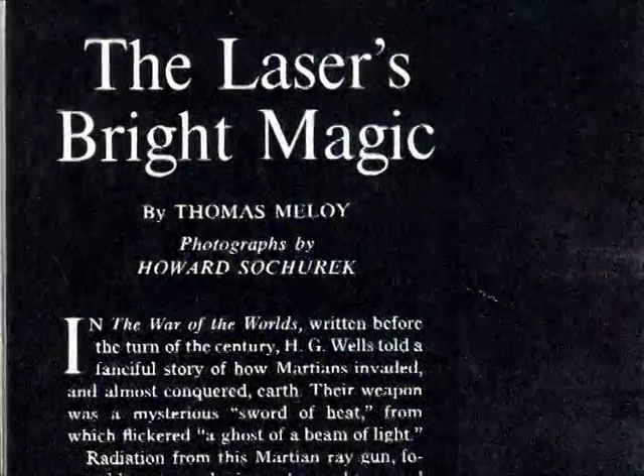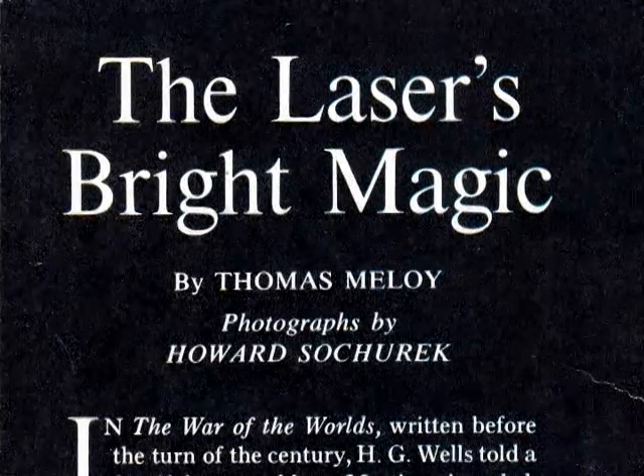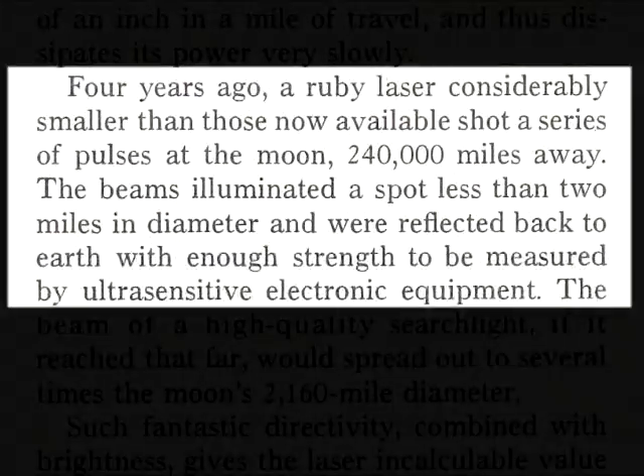As we learned from Thomas Molloy's article, 'The Laser's Bright Magic,' printed in the December 1966 issue of National Geographic: 'Four years ago, a ruby laser considerably smaller than those now available shot a series of pulses at the Moon, 240,000 miles away. The beams illuminated a spot less than two miles in diameter and were reflected back to Earth with enough strength to be measured by ultra-sensitive electronic equipment.'